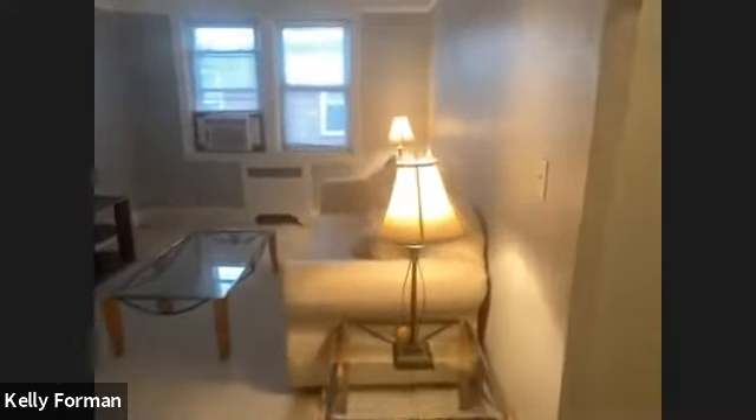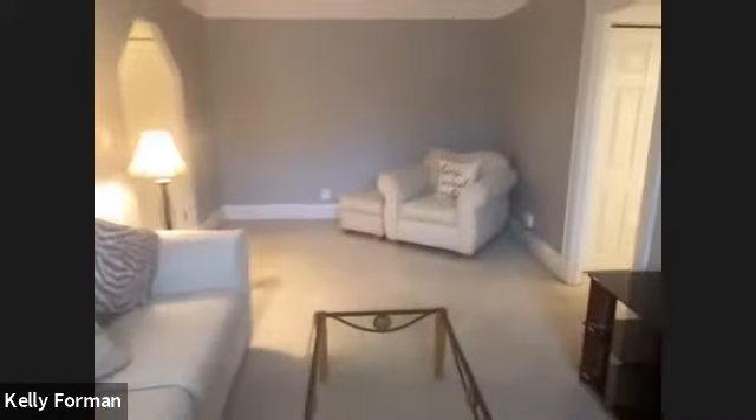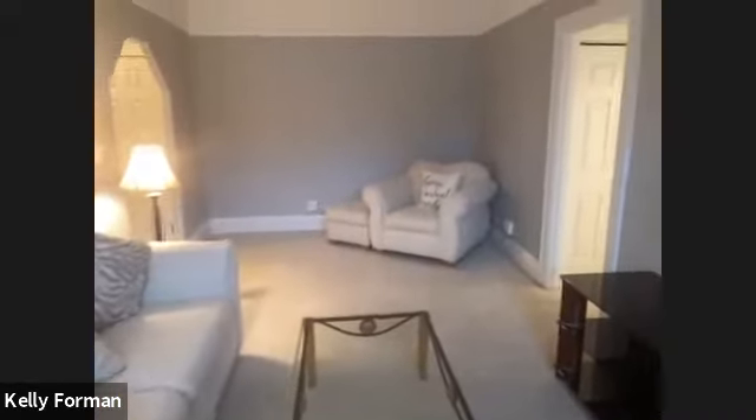We also have some pretty oversized furniture just to show you how much this room can hold. Some people could even put another seating area in here, a work-from-home desk over there — you can certainly partition this however you might wish.